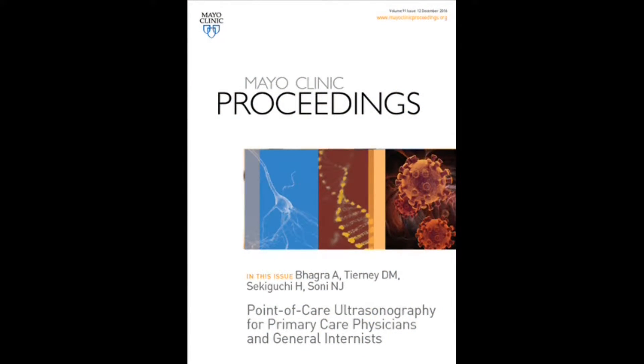Greetings. My name is Anjali Bhagra. I'm an internist within General Internal Medicine and Associate Professor of Medicine at the Mayo Clinic. I'm delighted and excited to share with you a forthcoming review article titled Point-of-Care Ultrasonography for Primary Care Physicians and General Internists. This is co-authored with my colleagues Drs. Tierney, Sekiguchi, and Soni.